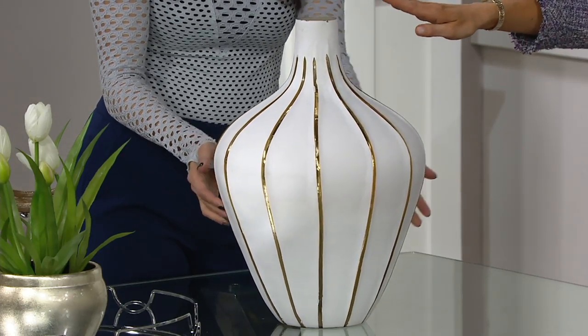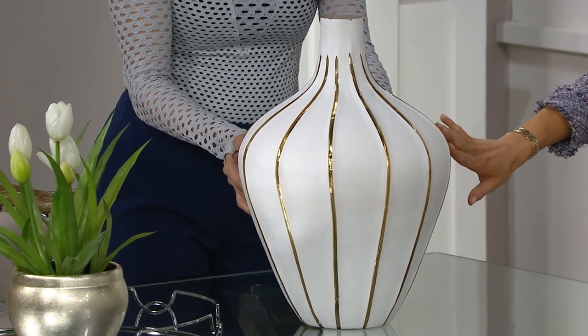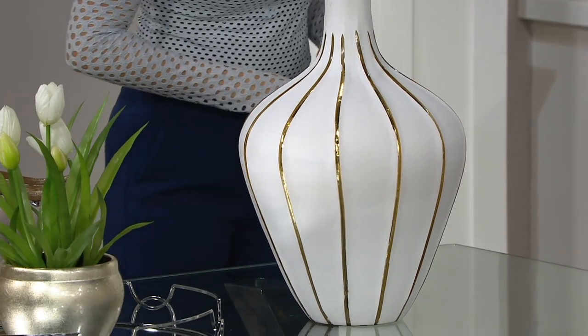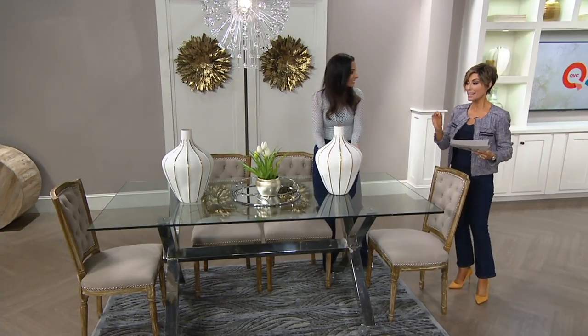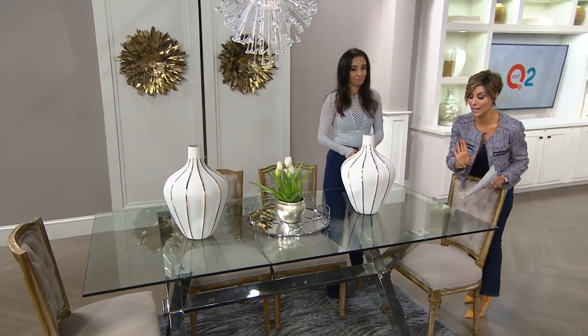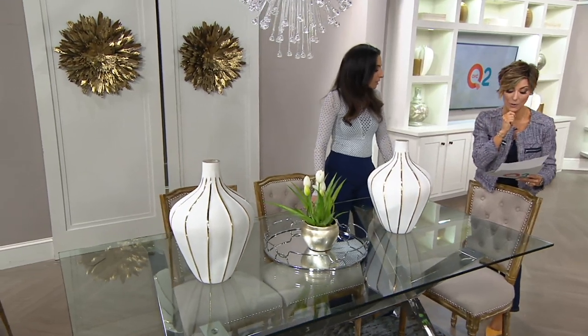So it's an 18-inch etched vase, done in a beautiful white and gold coloring, and it really is stunning. It is going to be $47, which is a clearance price. It used to be $63, and seeing it in person — it looks like a $163 vase. You can get it for $47, and you can even use an 11.94 payment plan.